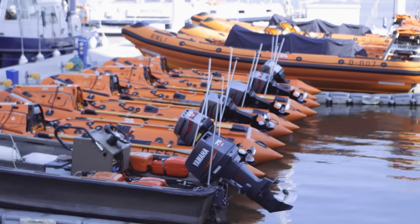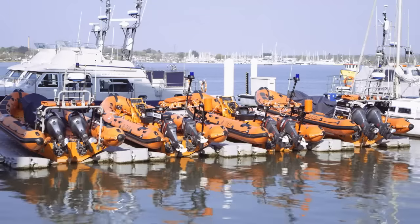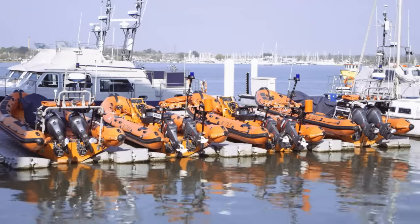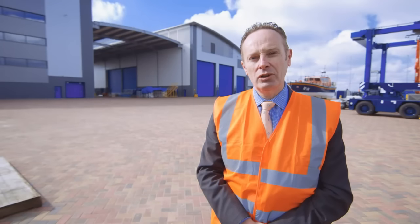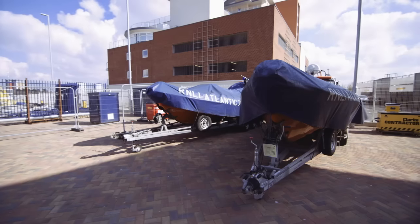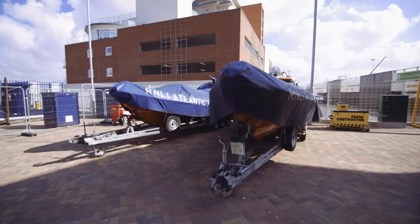We also have a comprehensive fuel and defuel area, which ensures that fuel can be managed and doesn't escape into the environment. In addition to maintaining the all weather lifeboat fleet, we still have our responsibilities to look after the college training fleet. On the left hand side of one of the buildings, we have a small inshore lifeboat maintenance facility which looks after those boats. We also store some of the relief fleet boats here ready for use and distribution to the coast.